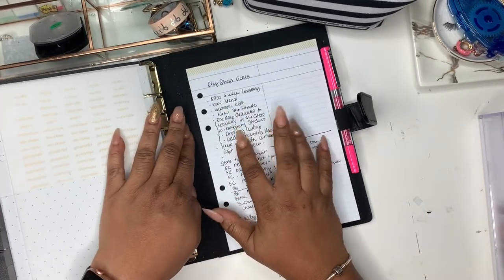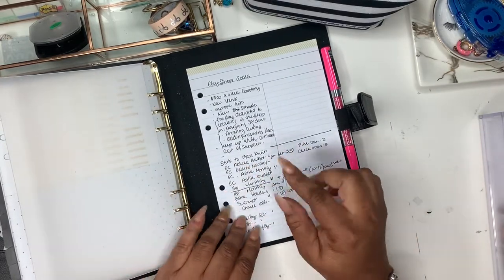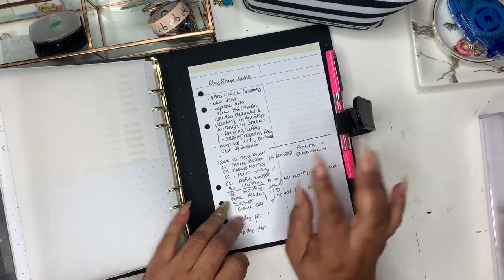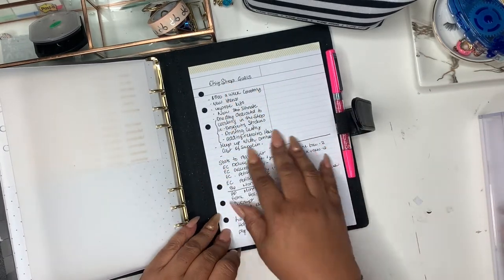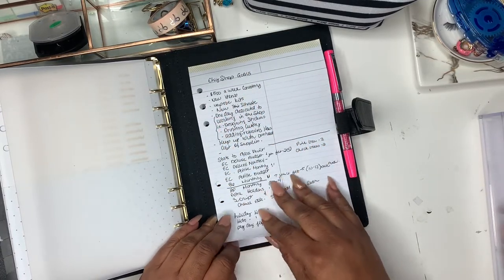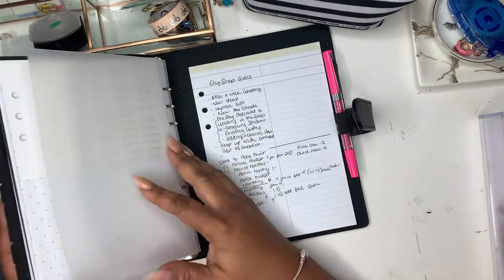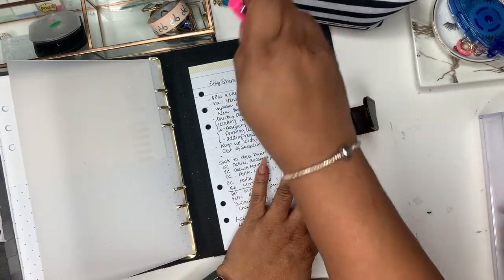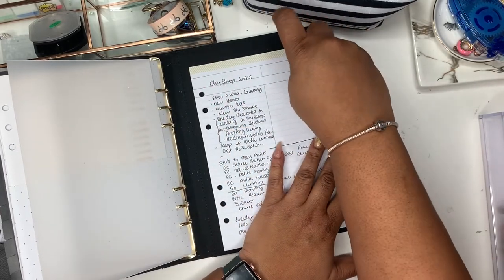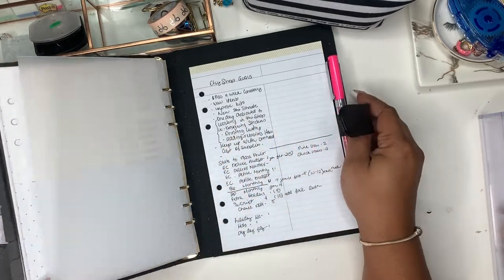And then it came with this notepad. I was going to take it out, but I left it because I'm a lister by heart and by nature. So I put down some of my Etsy shop goals and little things I can jot down — it's almost like a brain dump for me. And I just found that I needed that. Oh, and then this is the pen I keep in here at the moment — it's from She Loves Planners. She's here on YouTube, on Instagram, and she has an Etsy shop.